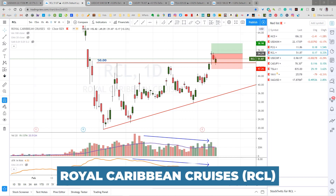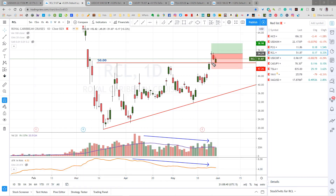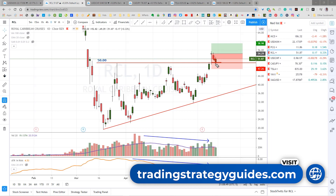This is the Royal Caribbean Cruises daily chart. Friday, the price gapped down to retest our broken resistance, now support level at 50, and pushed back up. This is definitely a good sign. Now we're going to wait for it to hit our first target up here at 58.98.